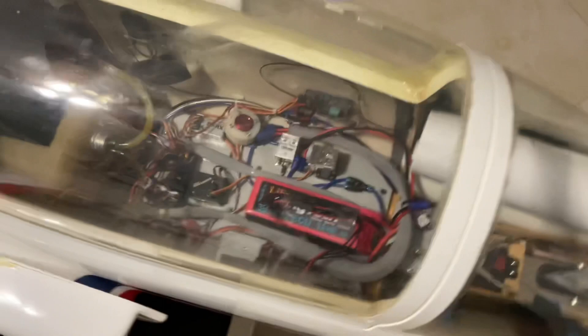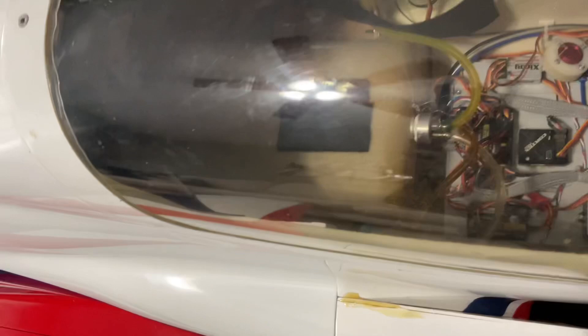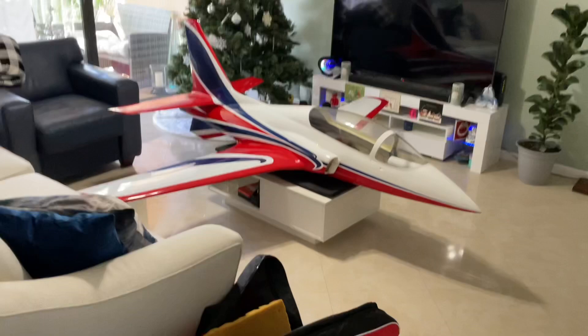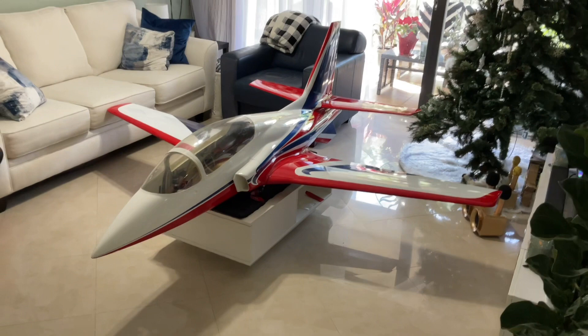It looks like I'll be running the Jetty remote. It's got air retracts, a King Tech 160, it's set up for smoke — only missing the pump and the tank for the smoke — but it's a beautiful plane. Ginormous size, it just barely fits in my truck, but perfect for me. It fits inside under the bed cover, diagonally in the bed. A little bit bigger fuselage like the Skymaster 2.6 probably won't even fit in there.